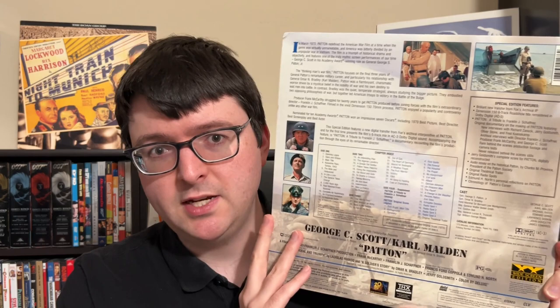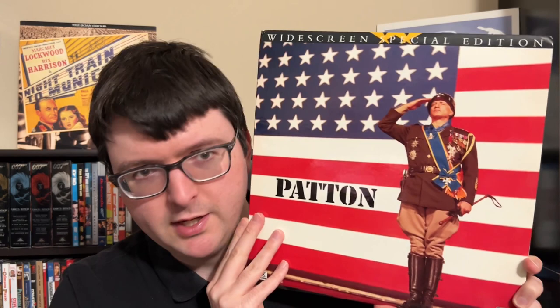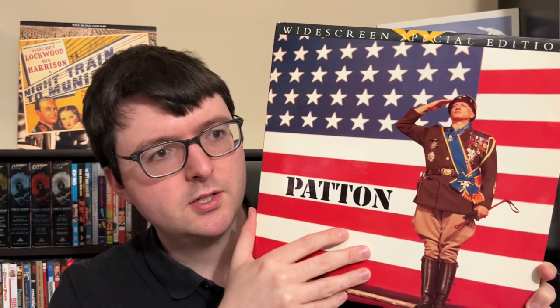It has a wonderful AC3 5.1 track with dialogue panning, and that track is also available in matrixed form on the digital tracks so you can enjoy it without a demodulator. The cover is beautiful and has never been equaled by any other home video release. Fox went the extra mile with a really thick gloss, making it a wonderful display piece Laserdisc jacket.